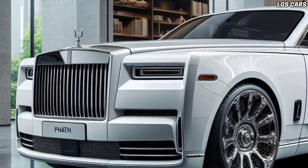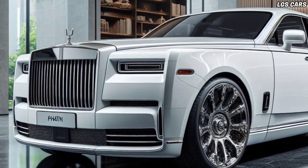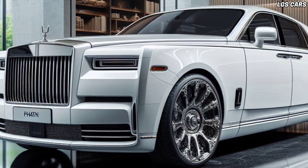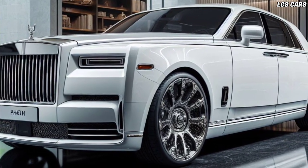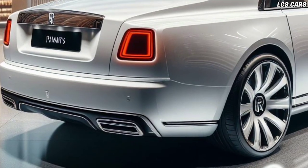The 2025 Rolls-Royce Phantom Sedan is the perfect blend of luxury, elegance, and cutting-edge technology. As the newest luxury car from Rolls-Royce, the 2025 Phantom Sedan offers an unrivaled driving experience for supercar fans.